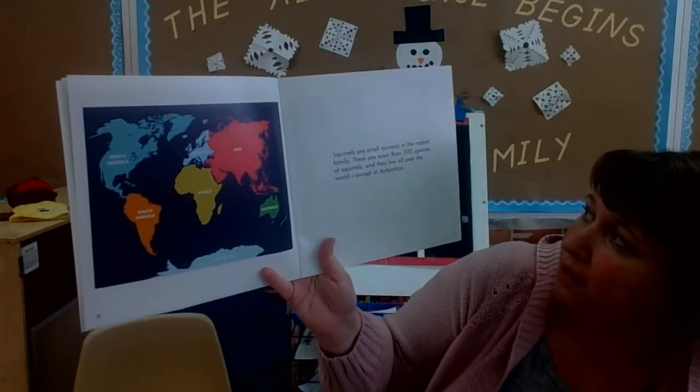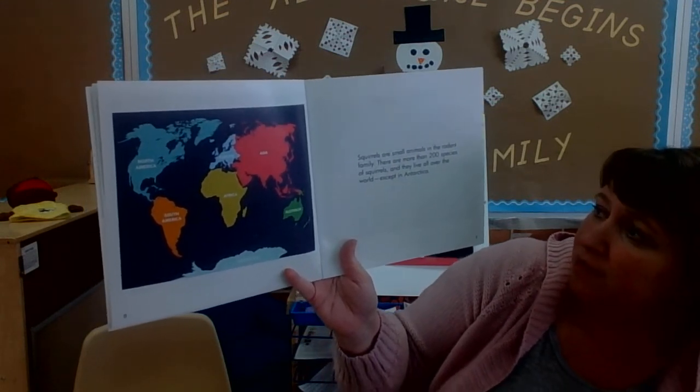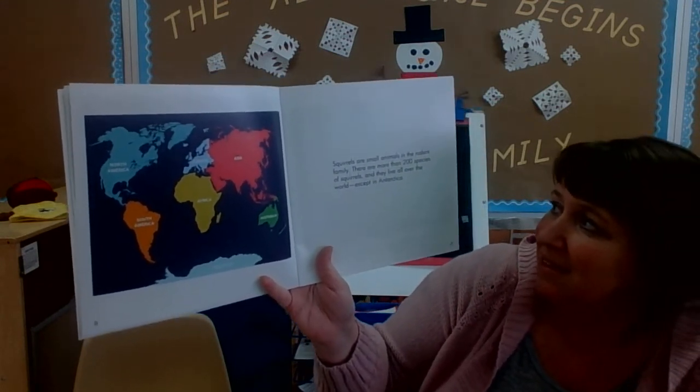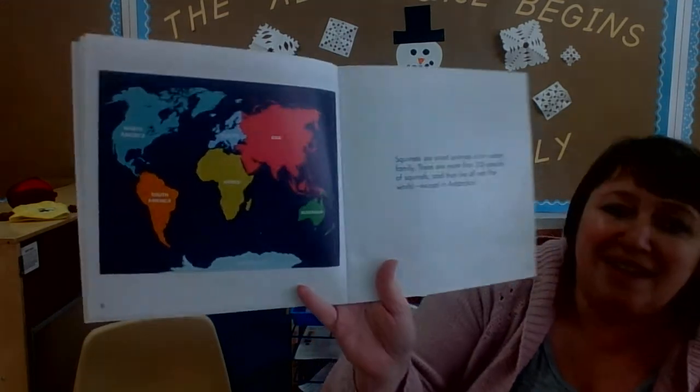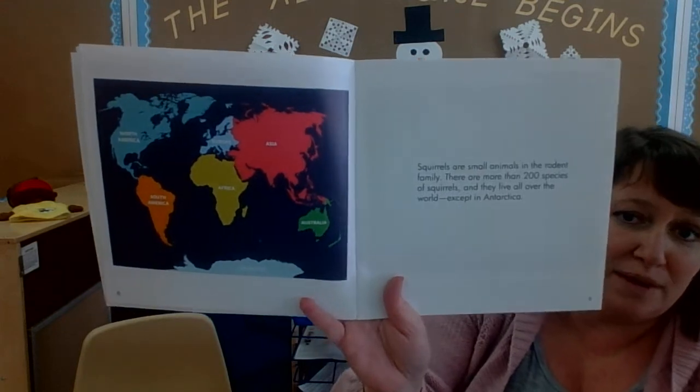Squirrels are small animals in the rodent family. There are more than 200 species of squirrels and they live all over the world except for Antarctica. That's down here and it's very cold there.